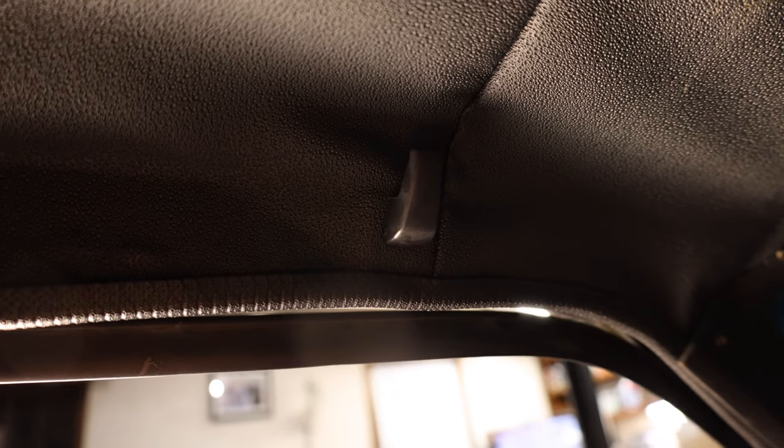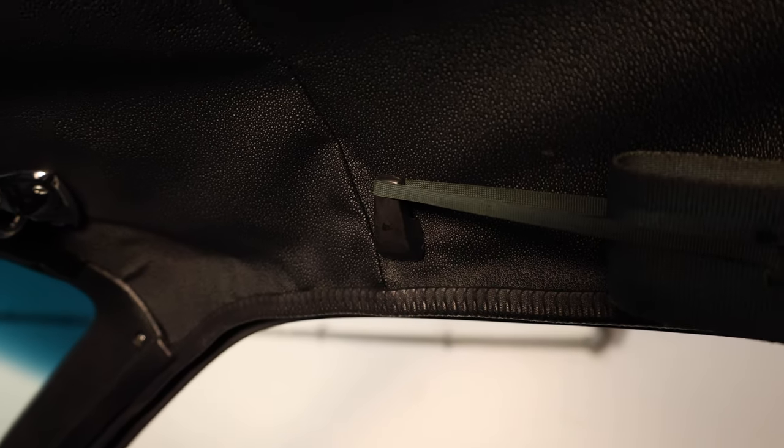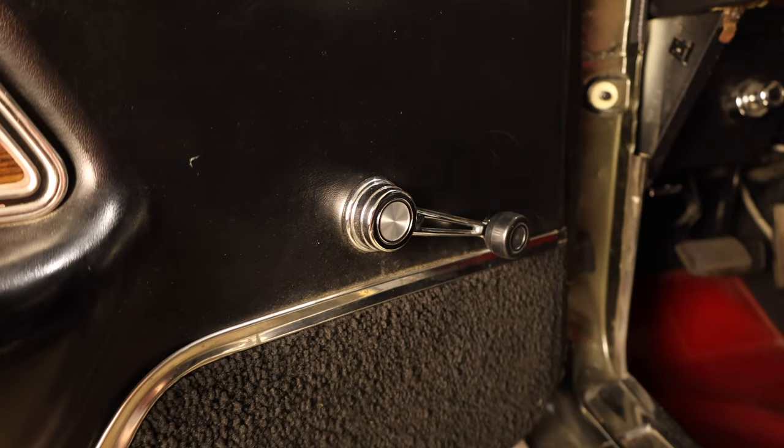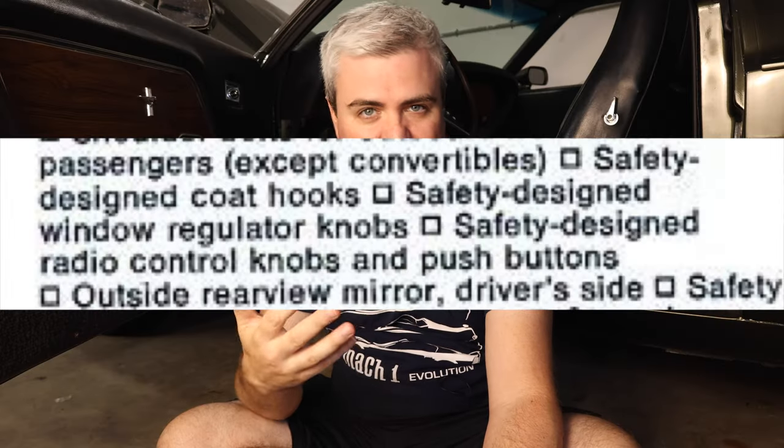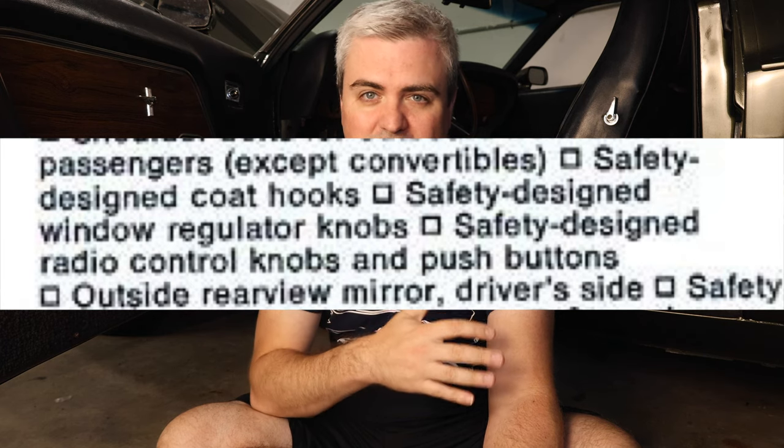In the marketing materials, one of the things called out was safety design coat hooks. What that actually means, I don't know — I use them to hold the seat belts in place when I'm not driving. Next is the safety design radio knobs. Not exactly sure where they were going with it — maybe they don't fly off like some other vehicles may have. You also had safety design window regulator knobs, which go up and down. Not exactly sure what they meant by that, but in the marketing materials they were called out as safety designed window regulator knobs.